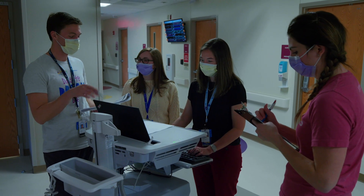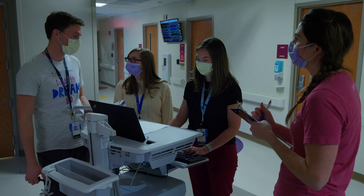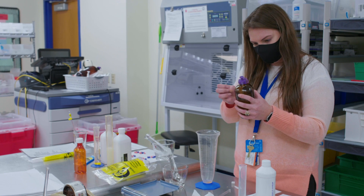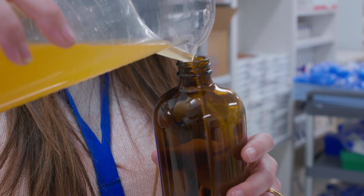The size of the residency class was perfect. I didn't feel like I was one of a million residents, but I also felt like there were other residents there to help support me throughout the year. Children's Mercy has expansive pharmacy services and it really allowed me to determine what I wanted to do with my second year of training and even beyond into my future career.